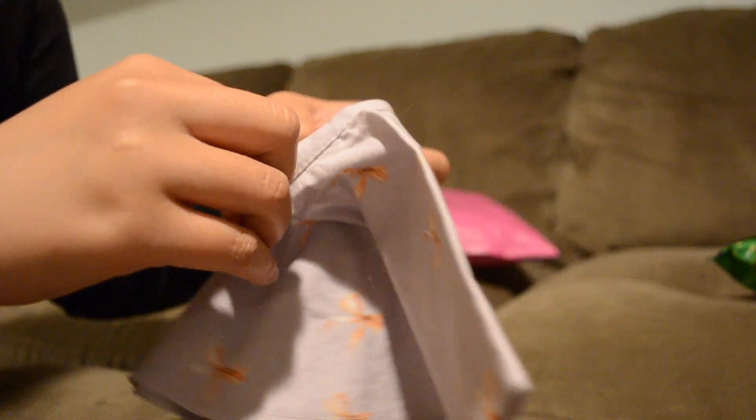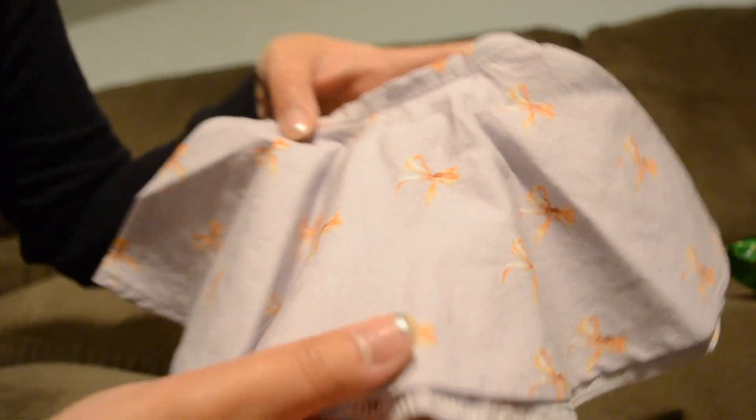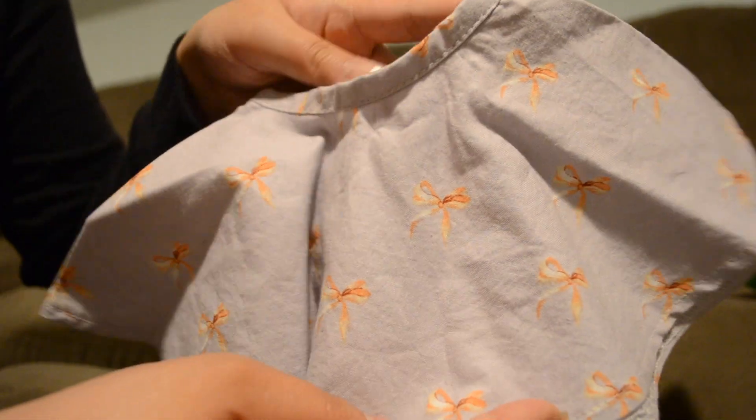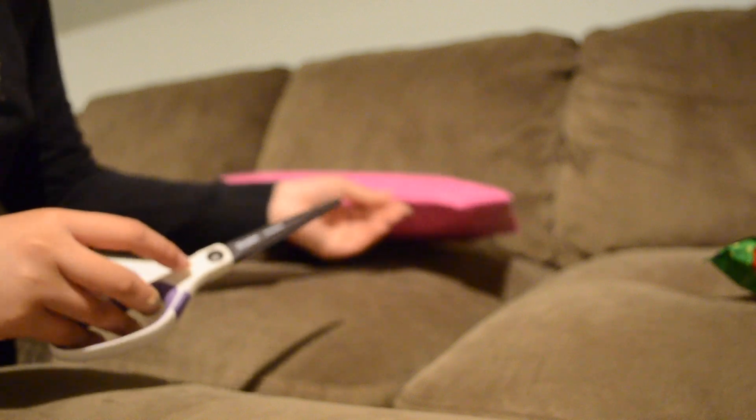She also threw in this little freebie — it's from The Glam Doll as well. It's a skater skirt in lavender with a little bow print on it, which is really cute. Adorable — thank you so much!